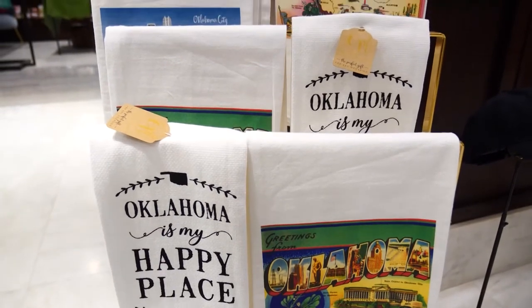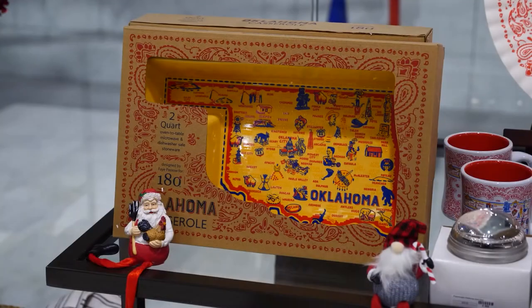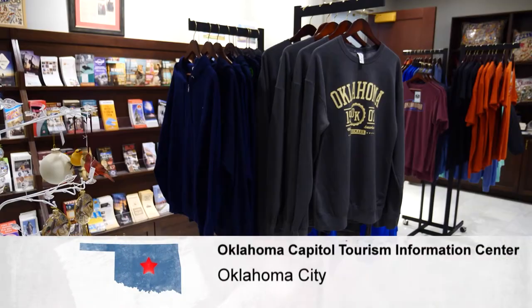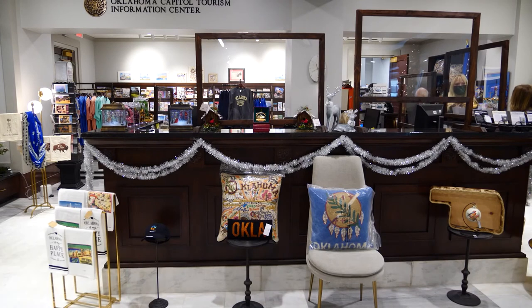The Visitor Center is open every day, including Saturday and Sunday, through Christmas. In Oklahoma City, I'm Shelly Mills, Discover Oklahoma.